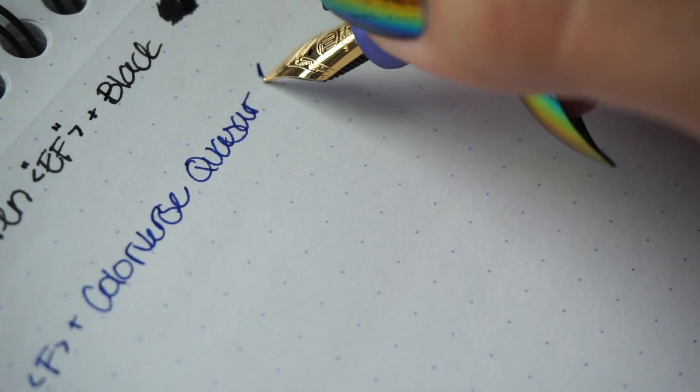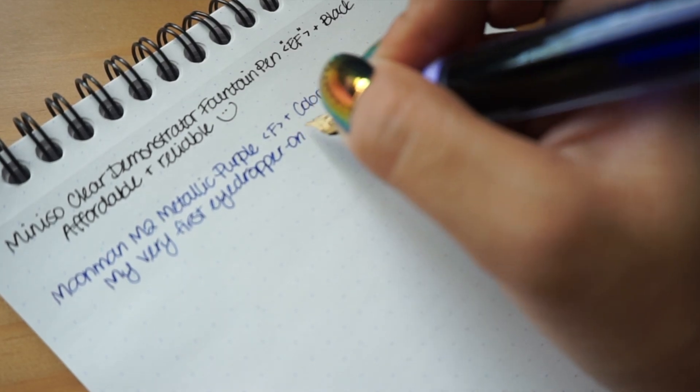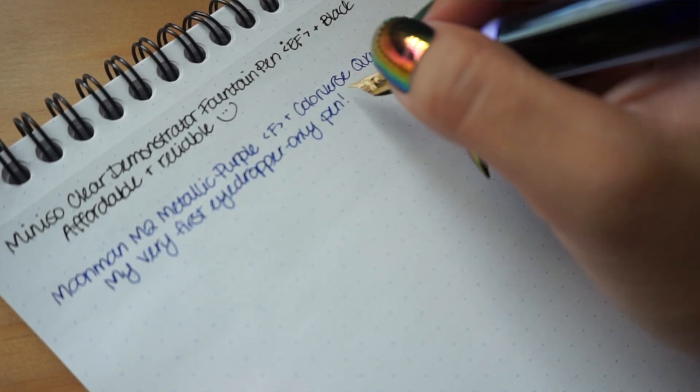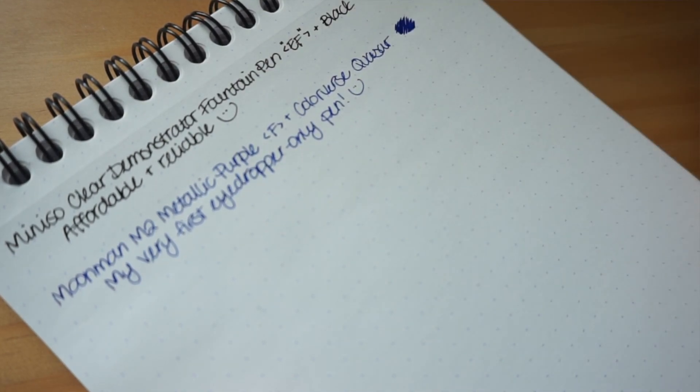It does come in a nice plastic case with a little eyedropper that you can use to fill the pen. The grip section comes in other colors — blue, green, I think there's a clear one, and then there's a metallic rose, which I ended up getting because I've been enjoying this pen so much. So thank you again to Daniel for introducing me to this pen.